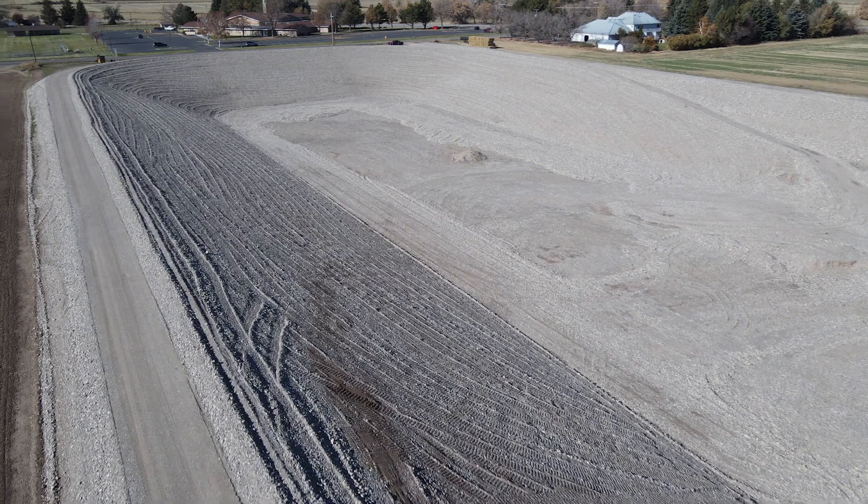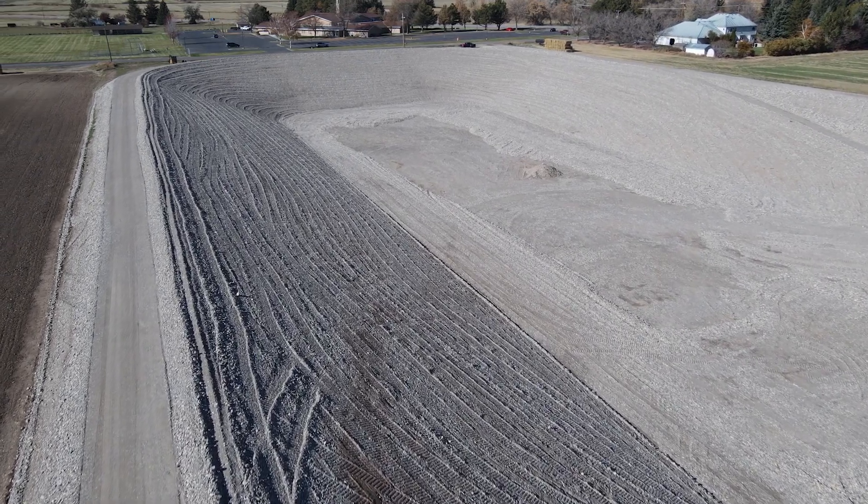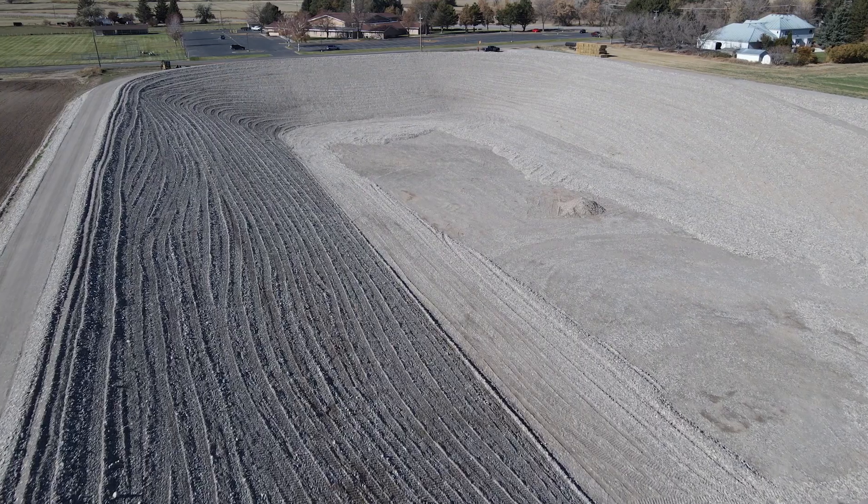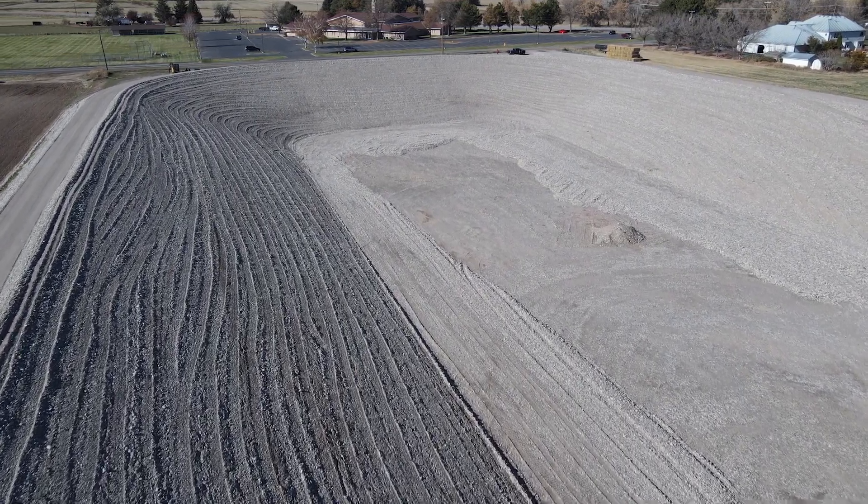On behalf of all the people that I know and represent, thank you for your support, thank you for your participation, and thank you for all you've done. And Governor Little, I applaud the actions of those in the state office who have made this a reality.